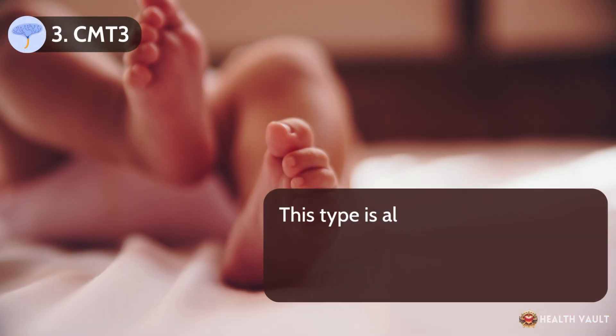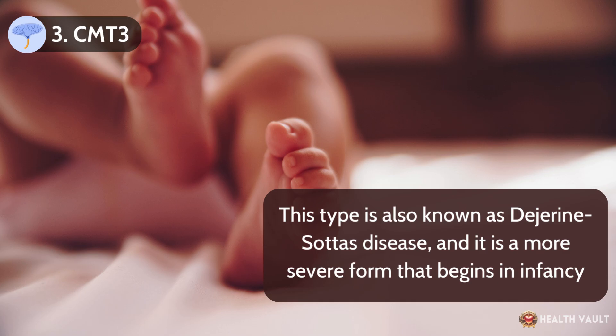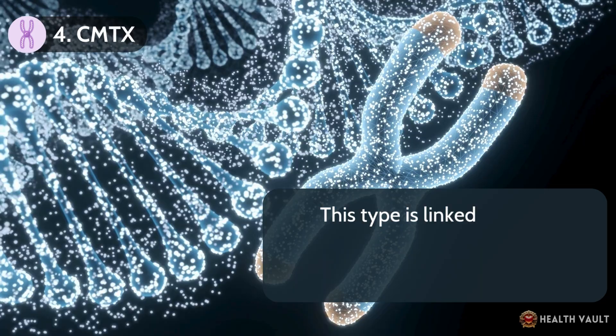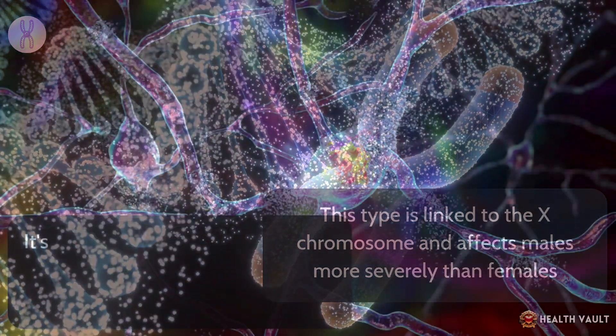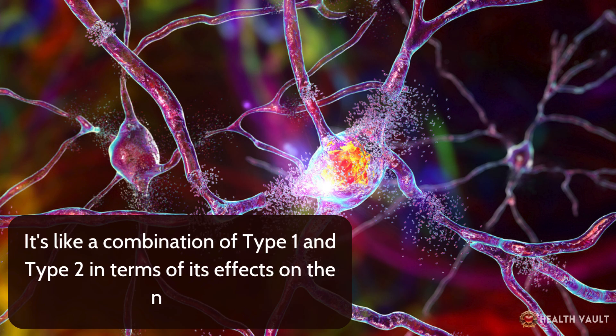CMT-3, also known as Dejerine-Sottas disease, is a more severe form that begins in infancy. It causes significant muscle weakness and sensory problems early in life. CMT-X is linked to the X chromosome and affects males more severely than females. It's like a combination of type 1 and type 2 in terms of its effects on the nerves.